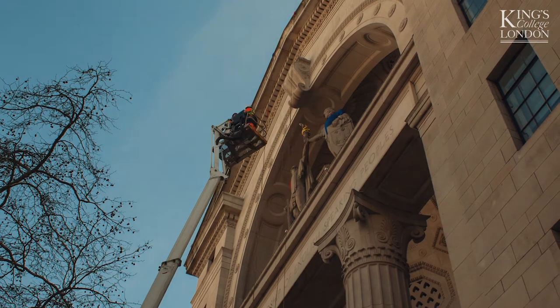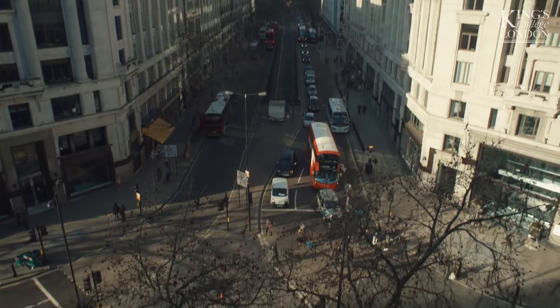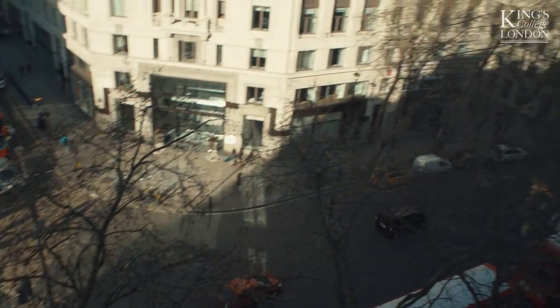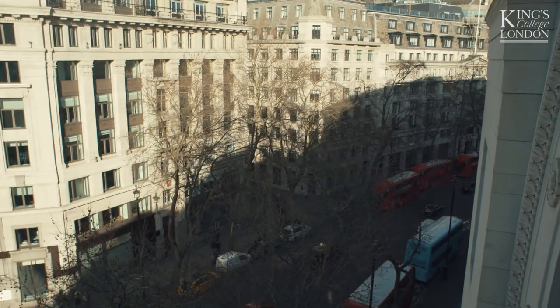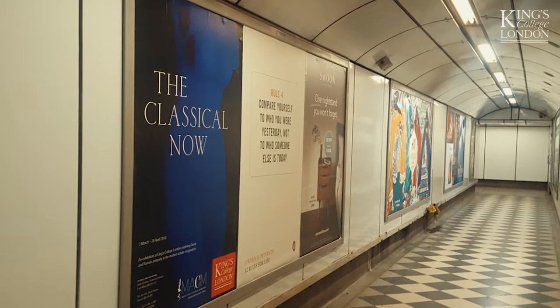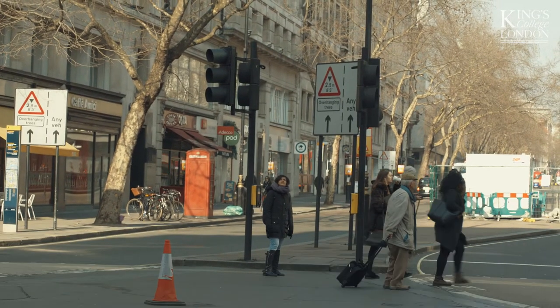But it also did something else. It turned the very space of our exhibition into part of the exhibition. It extended the exhibition from our internal galleries to the outward facing world. And that's exactly what we wanted to do with the Classical Now — to make this a conversation piece in London, in the UK and internationally. My idea when I dress the statues up is to look at them in a new way.